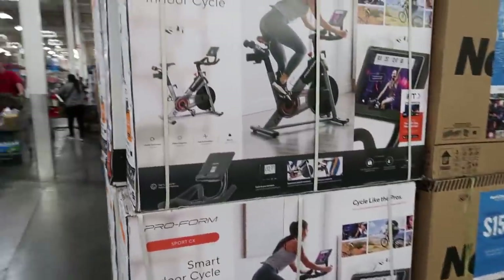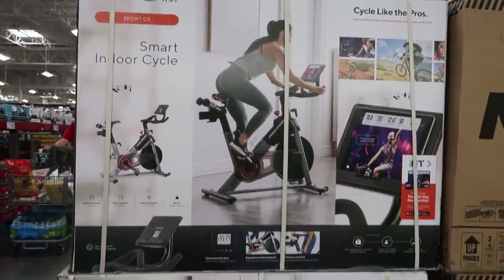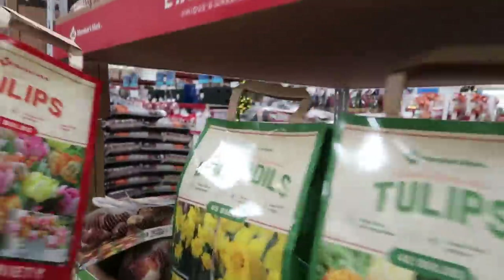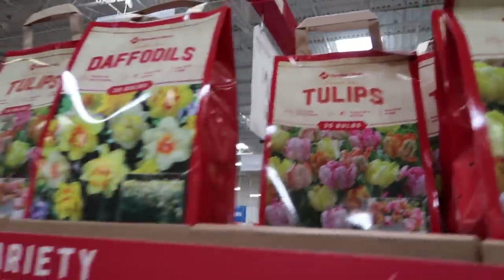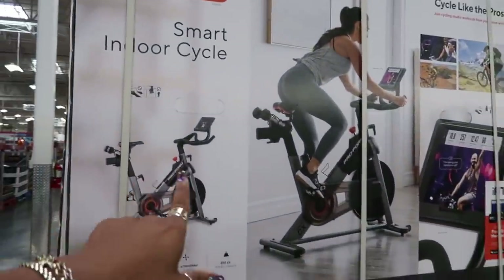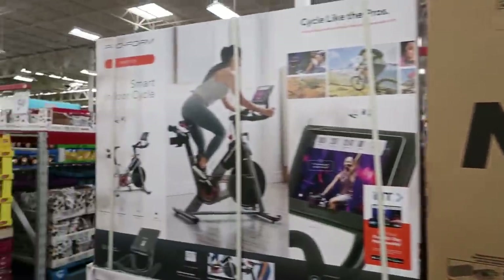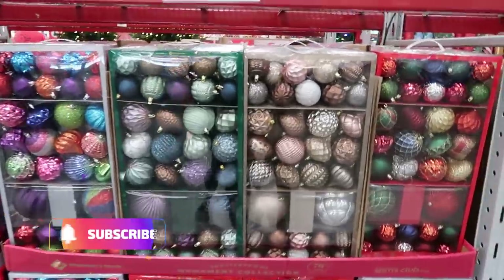Hey, welcome back — we're in Sam's Club. Look at what they have: a smart indoor cycle. I'm looking for the price on it. This bike right here is $399. I'm not even gonna try to find the NordicTrack price, but I was way off — the NordicTrack is $1,300.